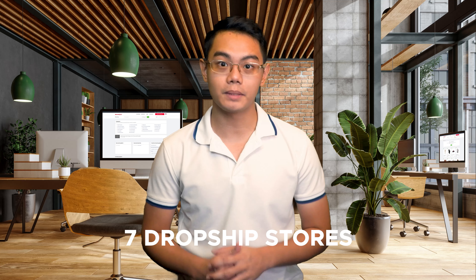Hey guys, it's Sean. Today we have a pretty exciting video. I'm going to be doing a deep dive case study analysis on seven dropship stores and what makes them so successful.